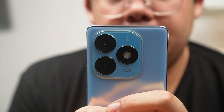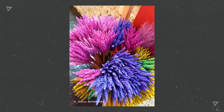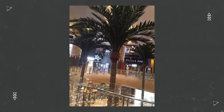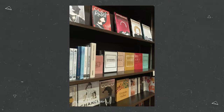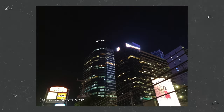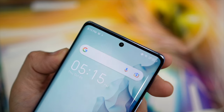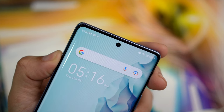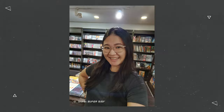Another feature we stand by from our initial impressions is the cameras. The main shooter performs well in daylight scenarios and mixed lighting conditions, which is a huge plus. You do have to balance your expectations in low-light conditions — especially if you pixel peep — as there is noise that seeps in from time to time. The 32 megapixel selfie camera also caught our attention, as it isn't typical for budget phones like the S23 Plus. All of these features are pretty amazing when you consider that price tag of just 7,500 pesos.